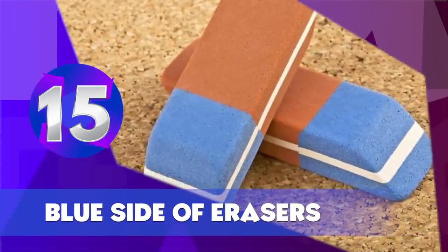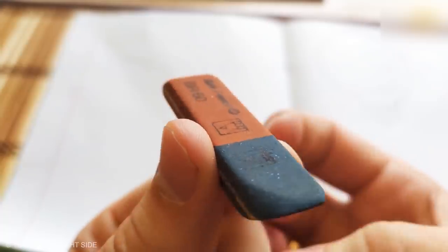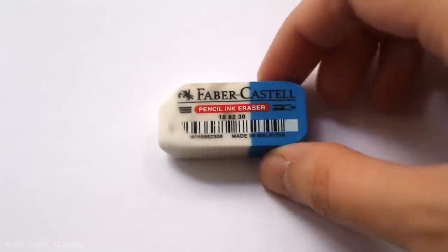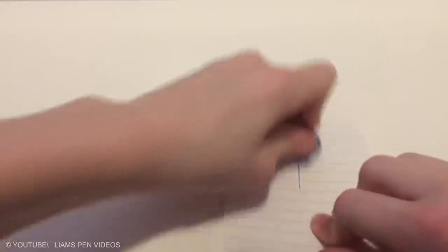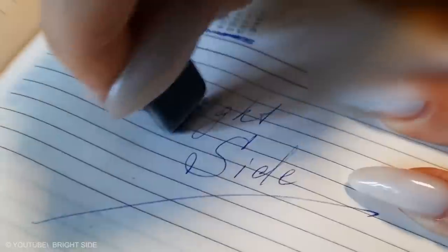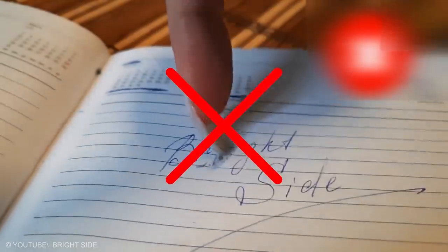Blue Side of Erasers. The blue side of some erasers is designed to remove ink from pens. This is correct to some extent, but bear in mind, it only holds true for very durable paper. If you try to use the blue side of the eraser on regular paper, you will most likely end up tearing it to pieces.